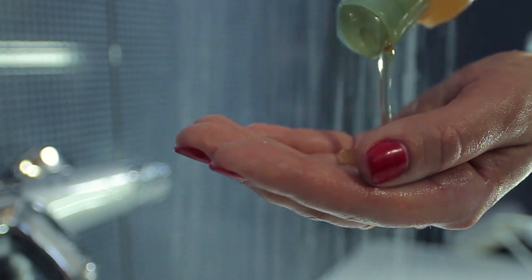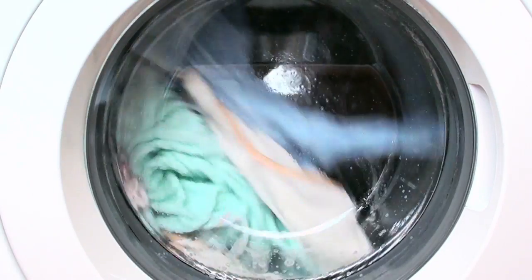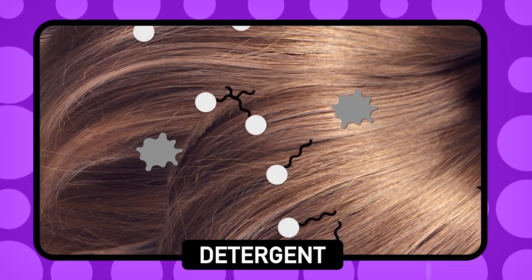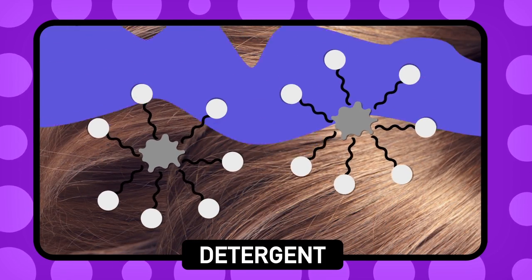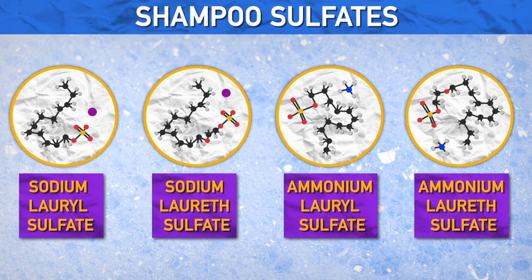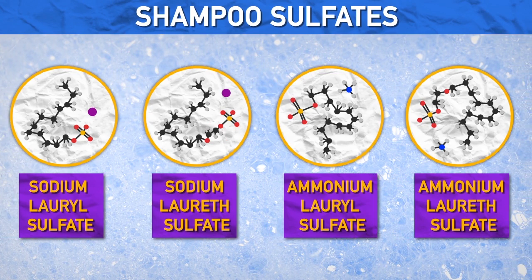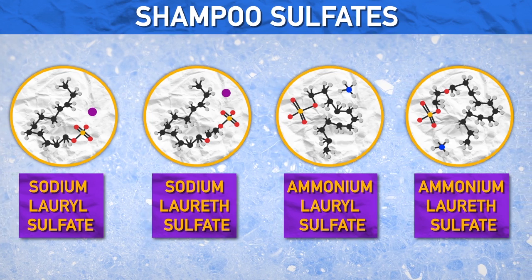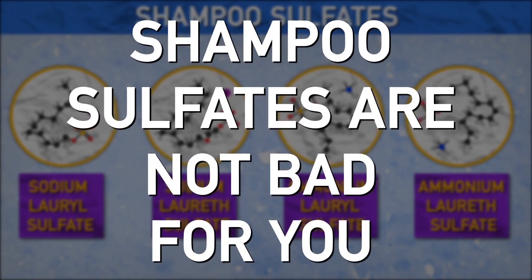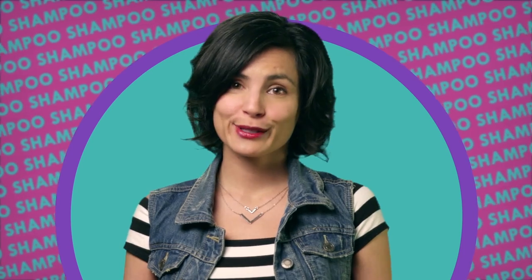Shampoos have detergents, much like the detergent you use for washing laundry or dishes. Detergents have a hydrophobic end to grab onto those oils and greases, and a hydrophilic end that grabs onto water, essentially washing away the oils when you rinse. The main type of detergents used in shampoo are called sulfates. The most common one is SLS, or sodium lauryl sulfate. Here are some of the other common ones. These sulfates are actually really good at foaming and cleaning, and they're pretty cheap — hence why almost every shampoo uses them.